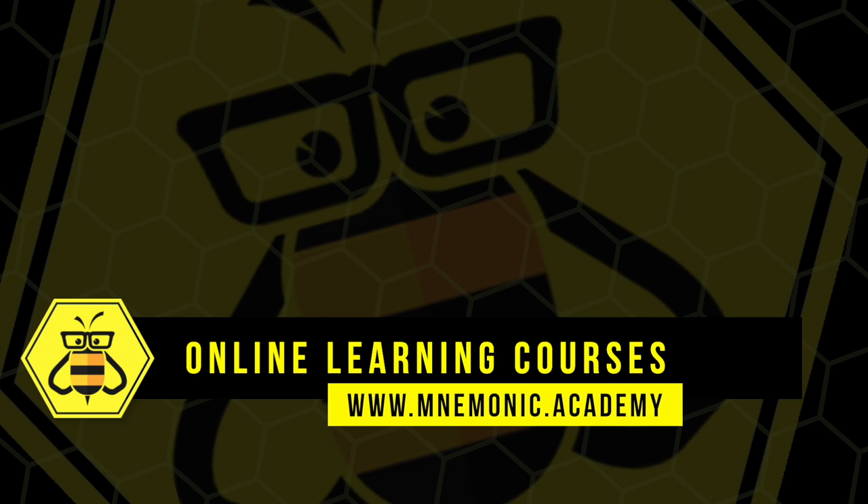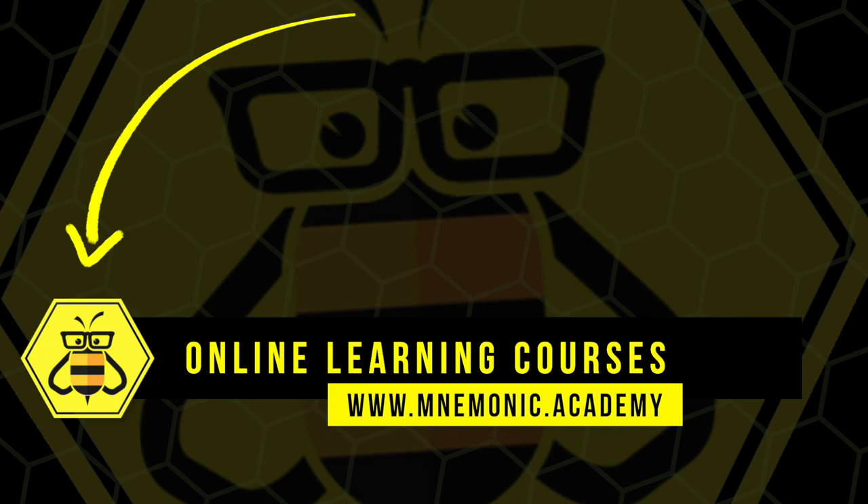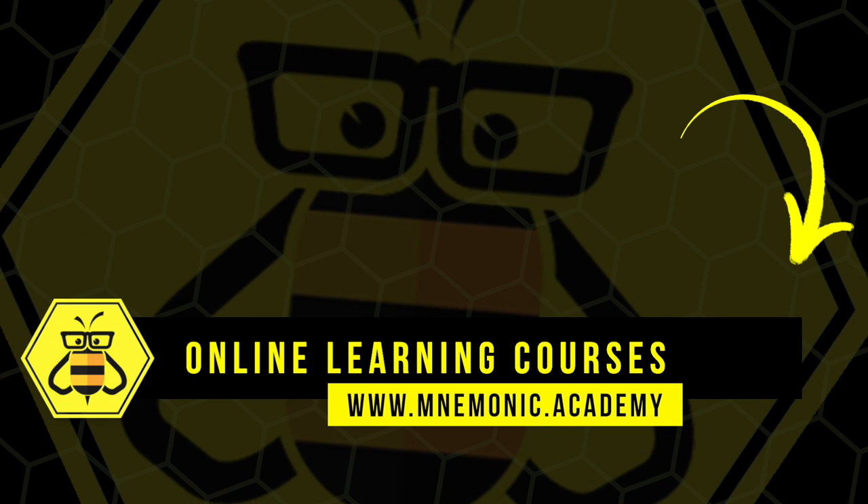Subscribe to our Mnemonic Academy YouTube channel for daily uploads that will help you learn amazing concepts through effortless associations.